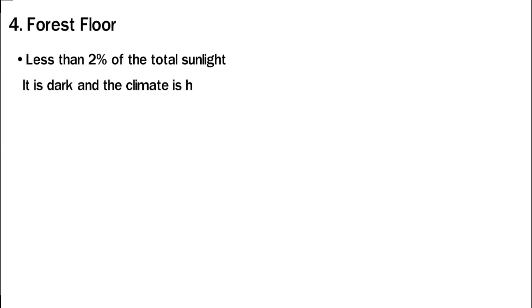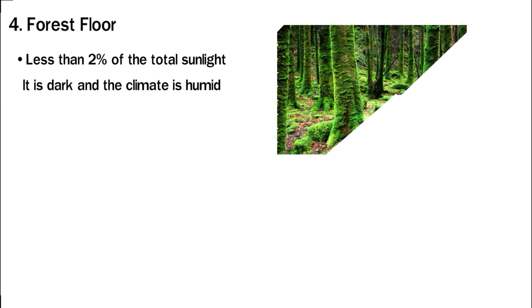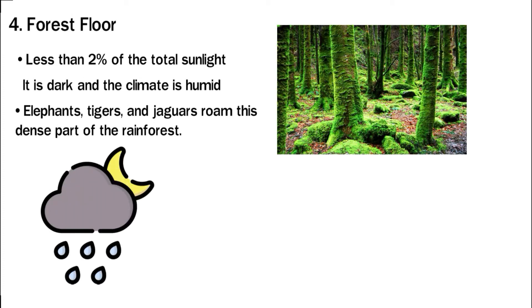Less than two percent of the total sunlight reaches the forest floor. It is dark and the climate is humid. The forest floor is like a compost pit — all the leaves, branches, seeds, and fruit that fall there decompose, making it the most nutrient-rich layer of the rainforest. The largest animals in the rainforest, such as elephants, tigers, and jaguars, roam this dense part. There is little to no sunlight, and heavy rains wash away the soil, so seedlings must compete for survival in this harsh environment.